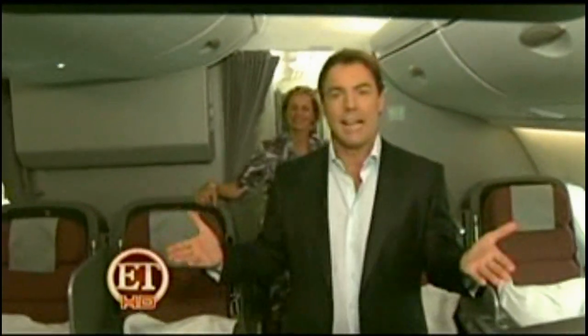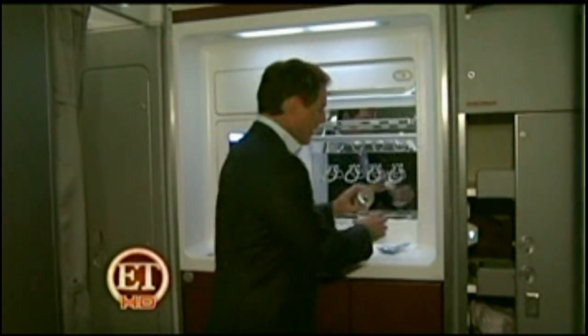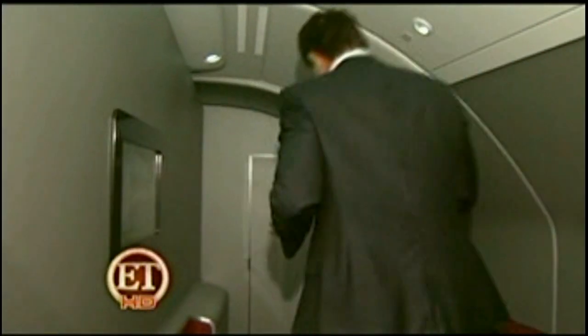We are on the upper deck of this double-decker aircraft. This is business class — 72 seats here. The best part about it is the lounge. This is the self-serve lounge. You get yourself a little drink, pour a glass, go sit on the couch and conduct a little business. How's this for rolling in style? This is the business class lounge.